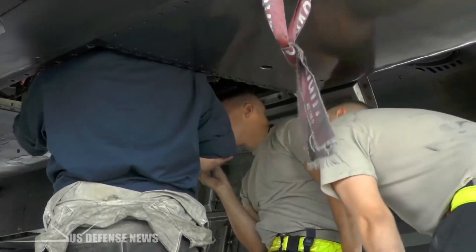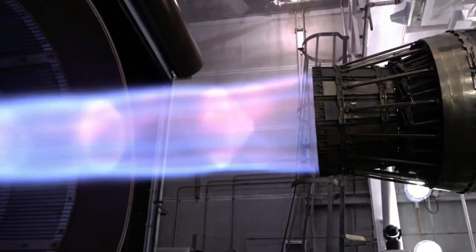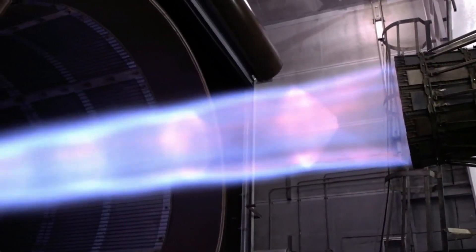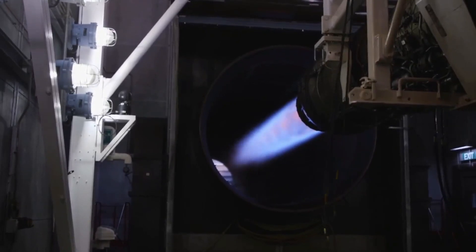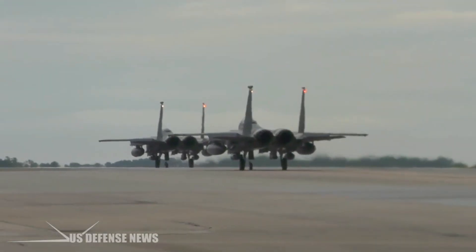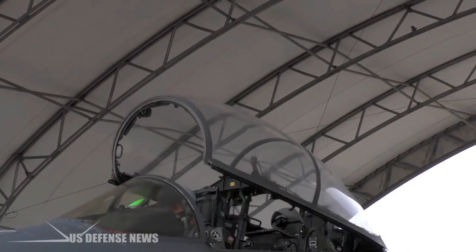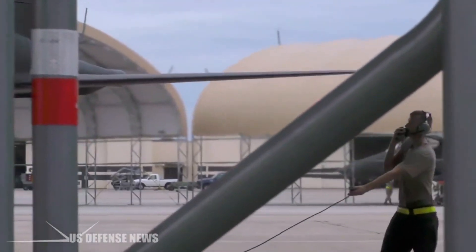The engines are outfitted with afterburner nozzles, which provide an extra kick of thrust when necessary. The afterburner simply injects fuel into the hot jet exhaust stream where it ignites, adding to the hot gases shooting out the back of the engine. At full force, the plane can exceed Mach 2.5, approximately 1,854 miles per hour or 2,984 kilometers per hour. The high engine power does come at a price — poor fuel economy — though the F-15 was designed with this limitation in mind.